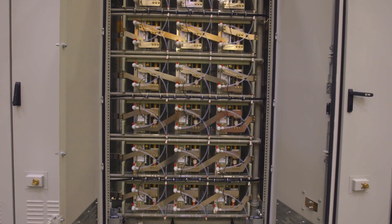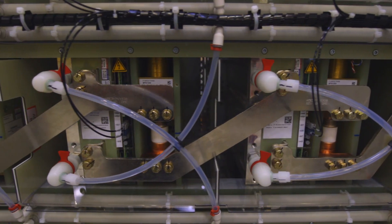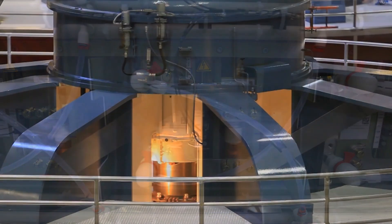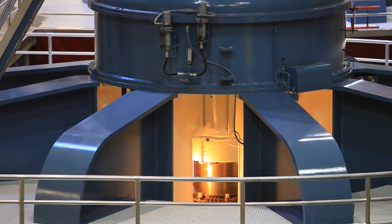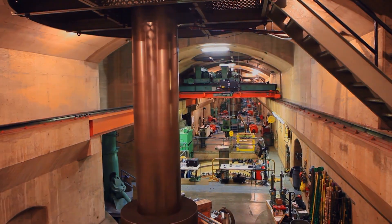A variable frequency drive takes the 60 Hertz power that you get from the utility and changes that frequency to whatever you want on the motor. And when you do that, the motor changes speed. So instead of using the brake, now all of a sudden you have access to the gas pedal.